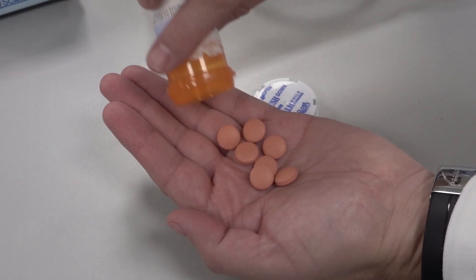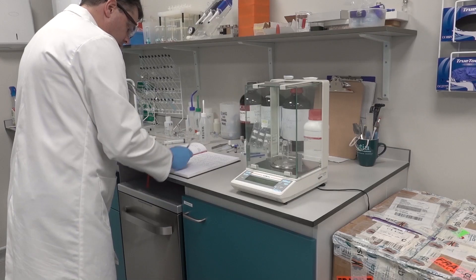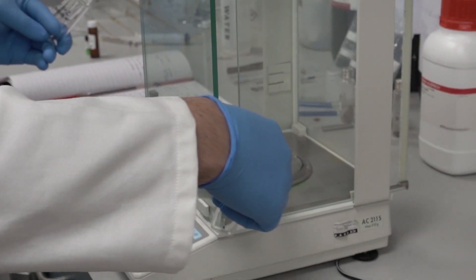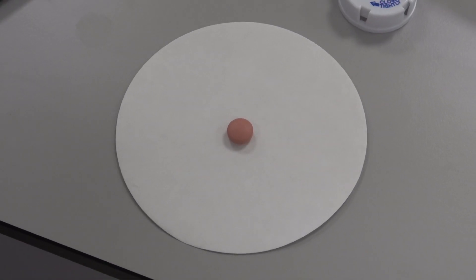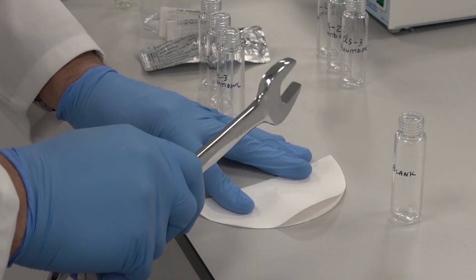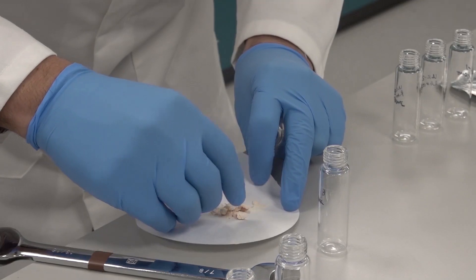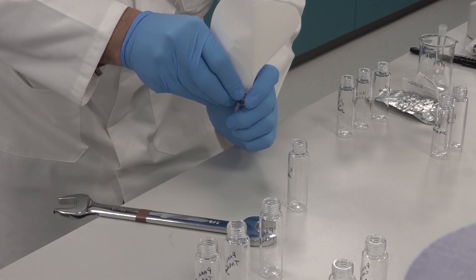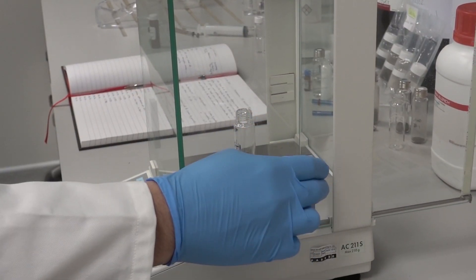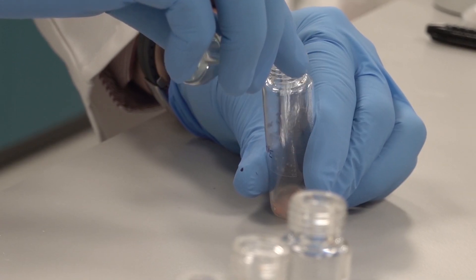So let's take a look at the sample preparation for some heartburn medication. The first thing we're going to do is to weigh out a sample vial that we're going to perform our extraction in. We record the weight, then take a single tablet and crush it down so that it makes it easier for the sample to dissolve and for the extraction process to take place. This is then placed into the sample vial which is then re-weighed to give us an accurate amount of the drug we are extracting from.